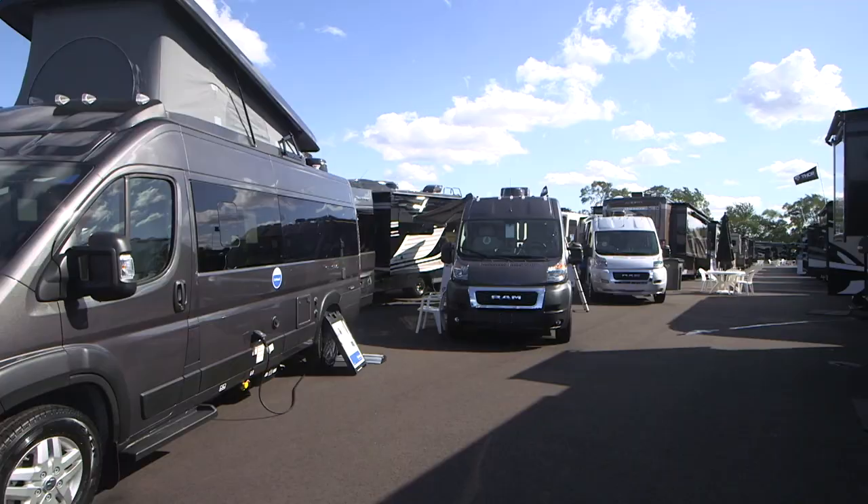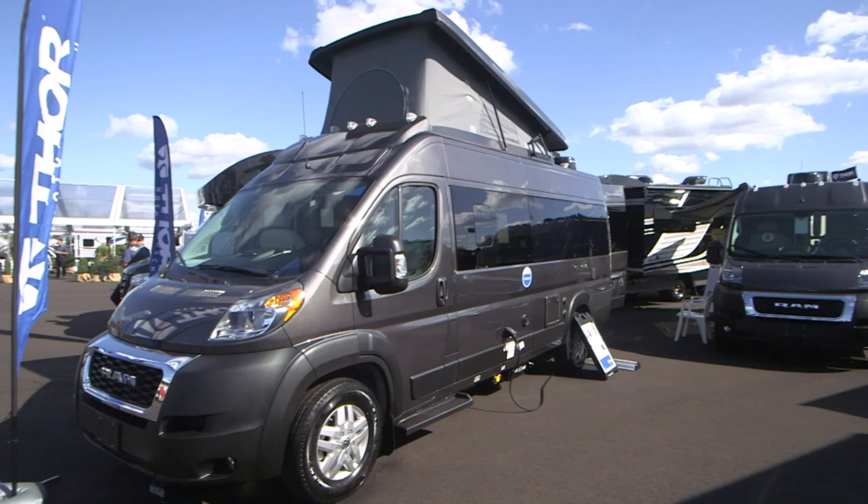John Kreider from Thor Motor Coach, and we are sitting in the brand new Talaro motorhome. We're really excited about this because it's a new entry into the B-Van market. Earlier this year, we introduced the Sequence. The Talaro is the follow-up project, and the Talaro has a few different features than what the Sequence has.